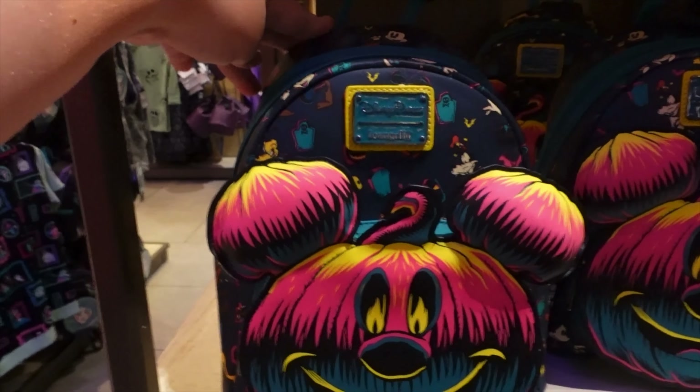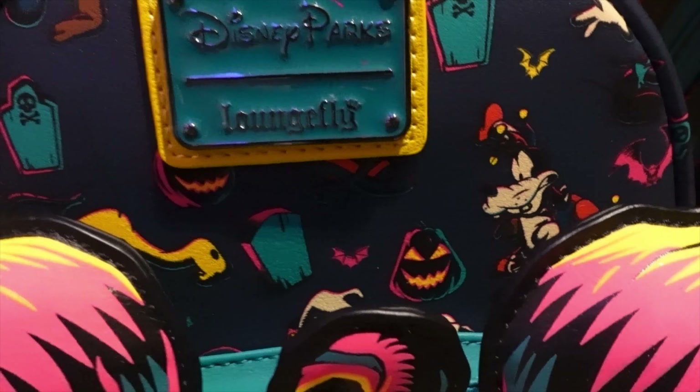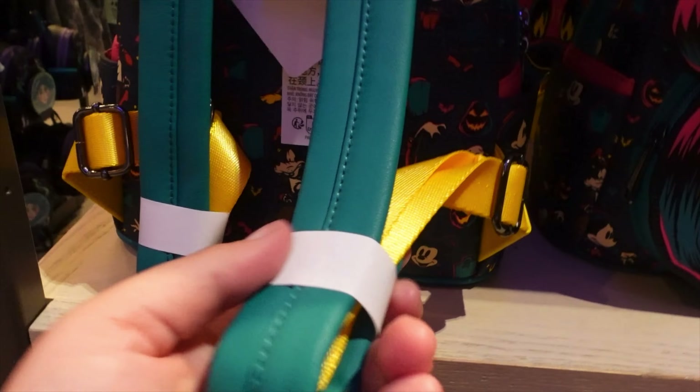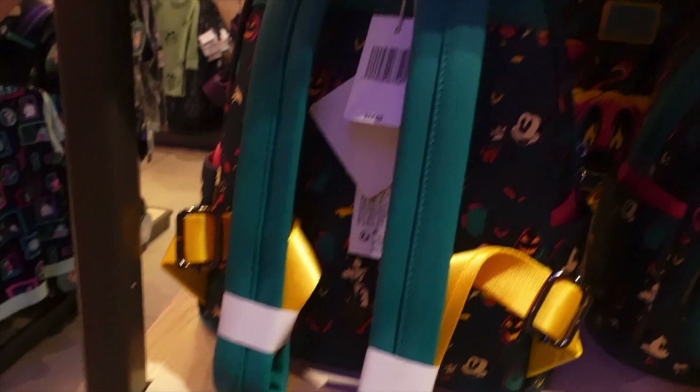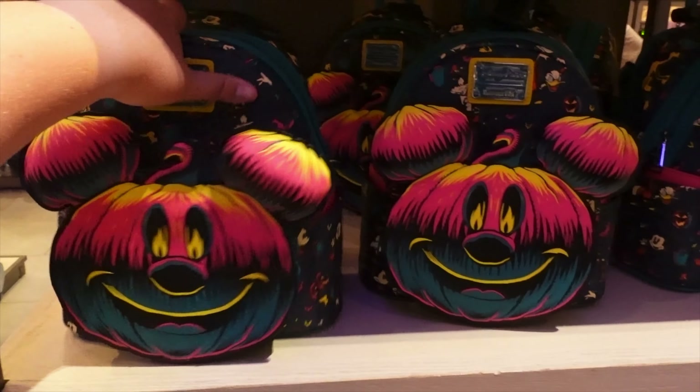Here's the new Mickey Halloween Lounge Fly bag for the year. It has characters on the back with yellow and teal straps. It's $88 and they still have quite a few available.